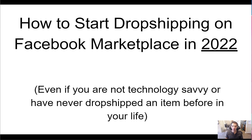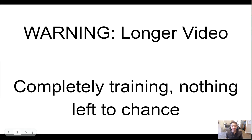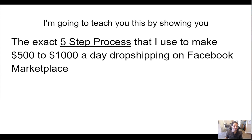How to start dropshipping on Facebook Marketplace in 2022, even if you're not technology savvy or have never dropshipped an item before in your life. This is going to be a complete training, A to Z, start to finish. Nothing is left to chance — no hype, no fluff. Just actionable steps along with guides and bonuses to either get your very first sale or grow an existing business and increase profits. I'm going to teach you the exact five-step process I use to make $500 to $1,000 a day dropshipping on Facebook Marketplace.